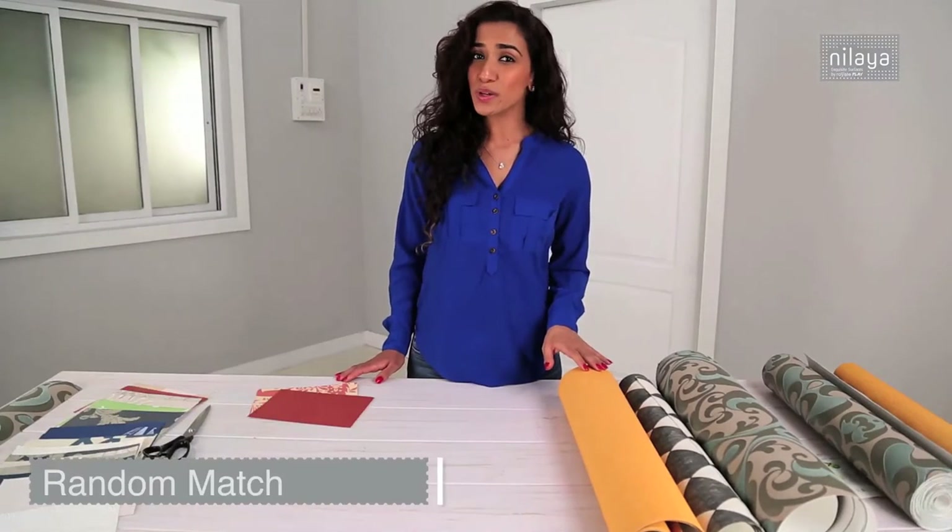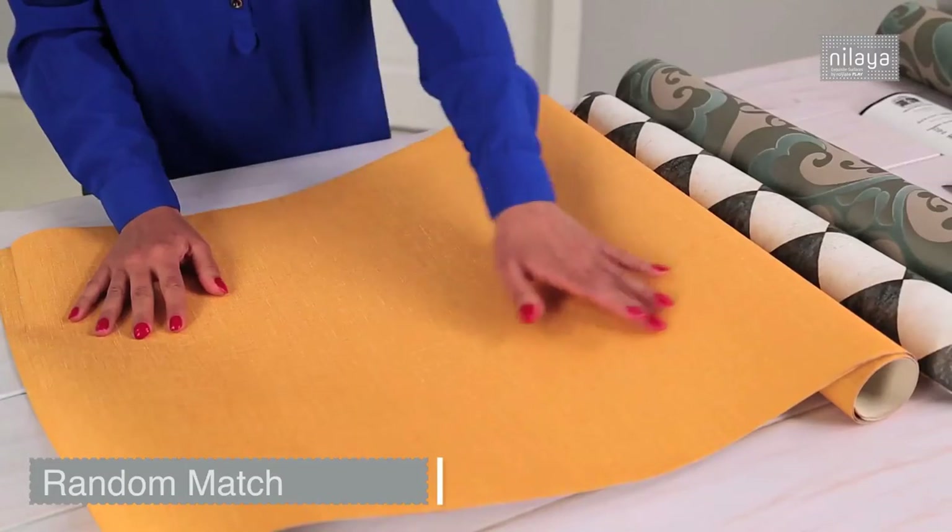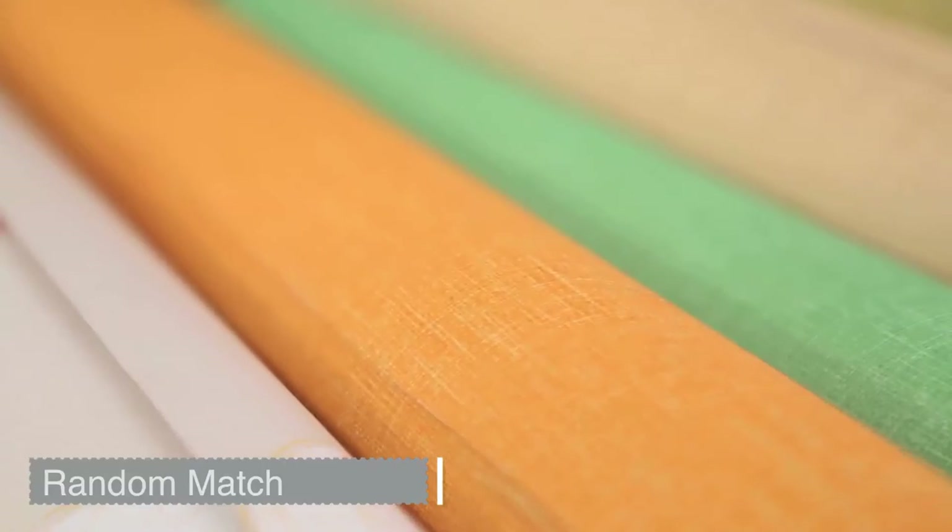Random patterns like these don't require specific matching. Their natural patterns work just like they would in nature.